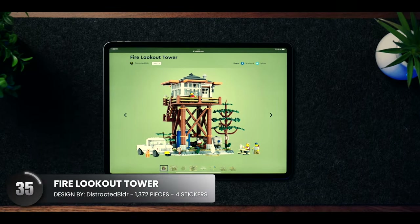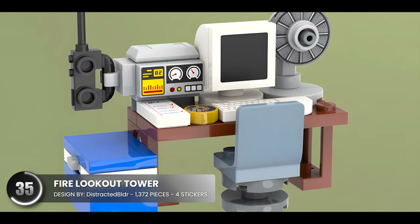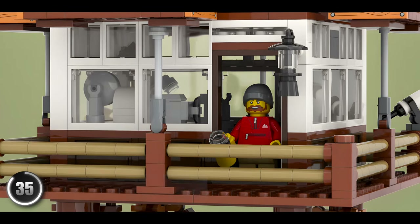Next up, we have a tower that helps keep wildfires in check. From the park signs that fit the theme to all of the surrounding elements, this lookout has a lot of attention to detail.